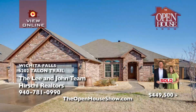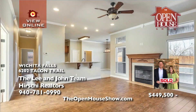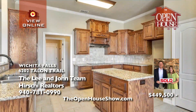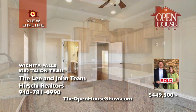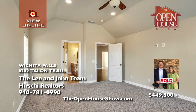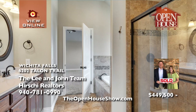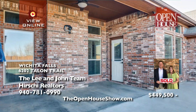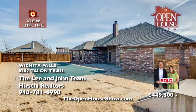The Lee and John team says this immaculate home checks all the right boxes in southwest Wichita Falls. Its accommodating floor plan includes four bedrooms, three baths, a three-car garage, two living areas, and many bonuses such as faux wood tile floors, a neutral color palette, an isolated master suite, and stainless appliances. There's even a sparkling in-ground pool and a storm cellar.